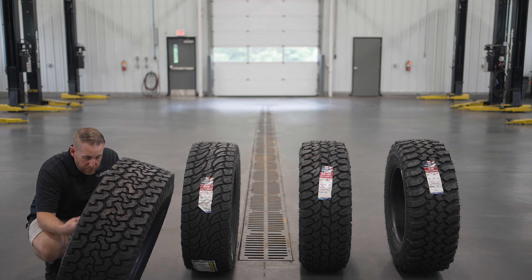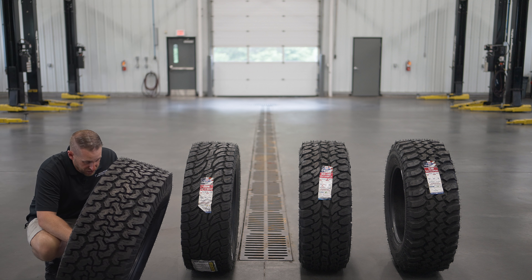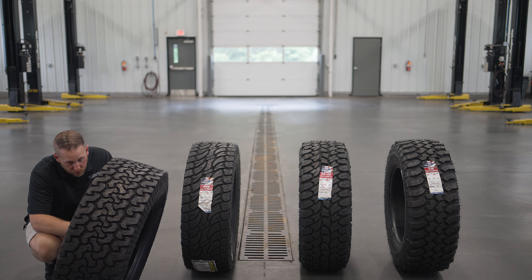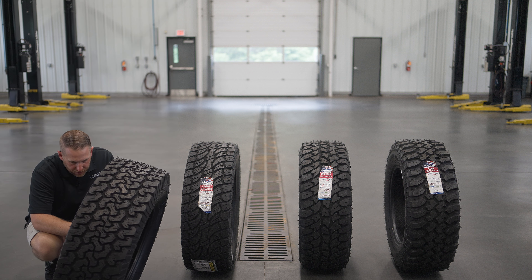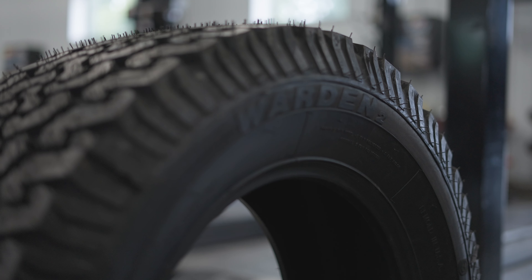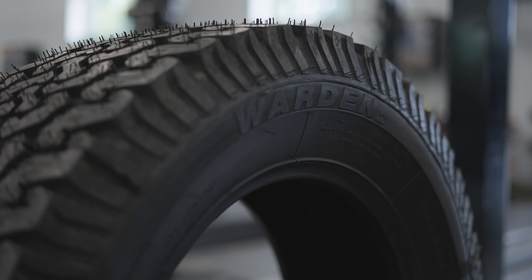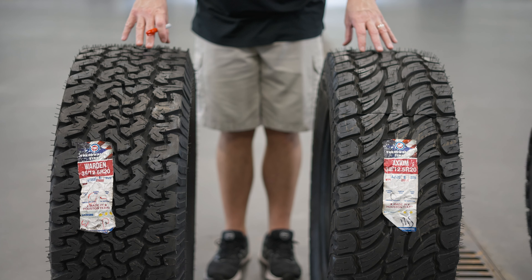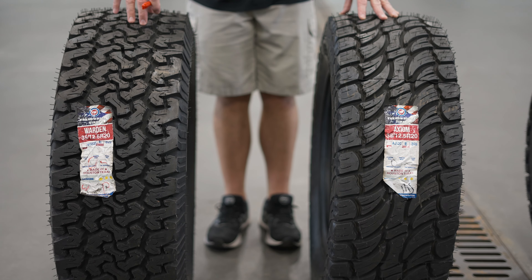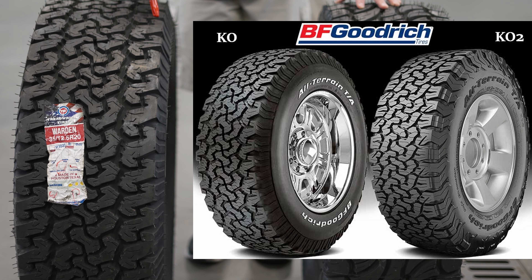Another thing about the casing is they only use the highest quality casings — they're not using any Chinese casings. Most of this is BF Goodrich, Mickey Thompson, Cooper — name brand American-made or American-branded casings of the highest quality, because it doesn't make any sense to put all this quality remold on a trash casing. So they're really using good casings here.